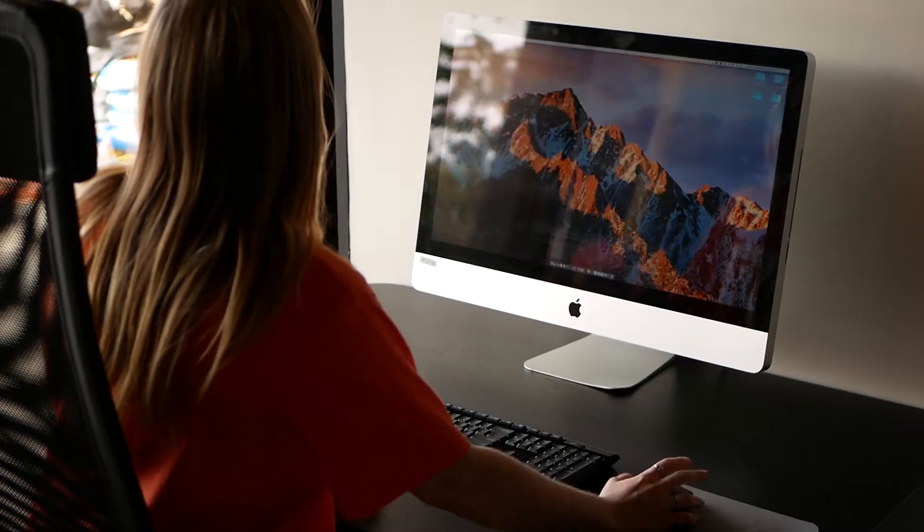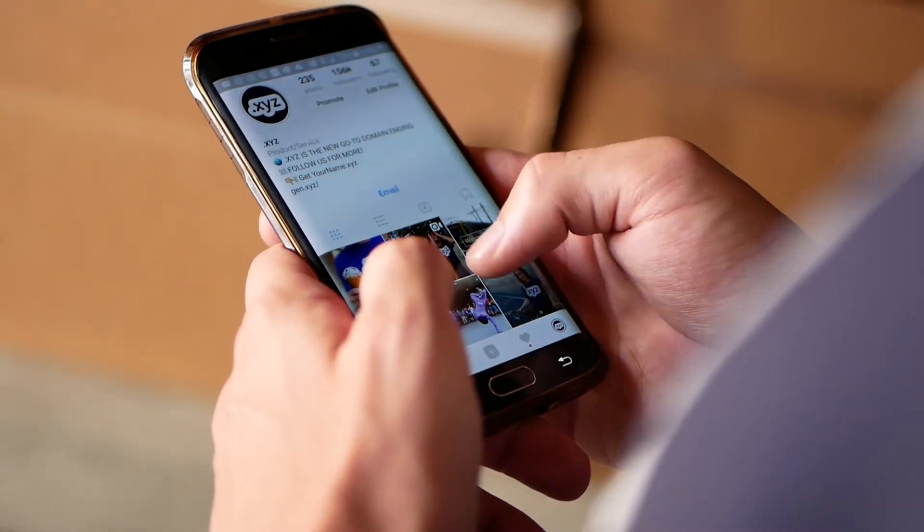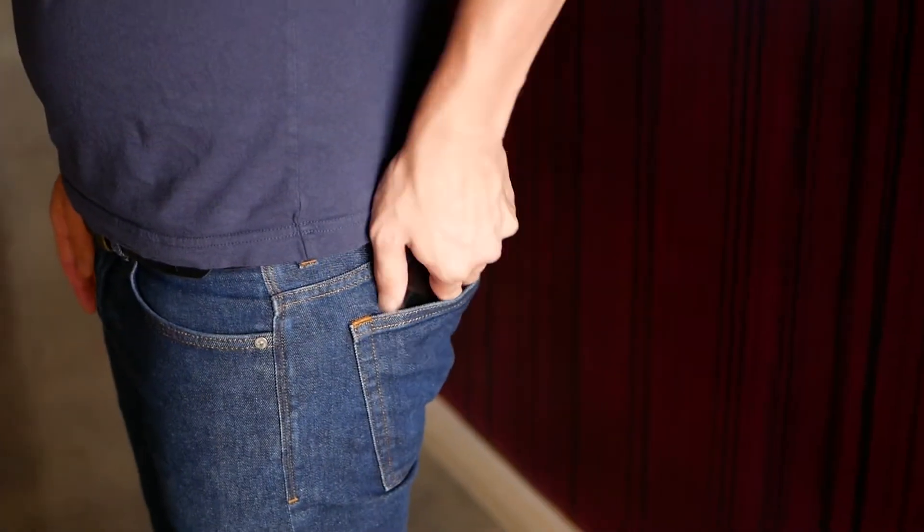Protect your devices. Shut down, log out, or sleep your computer before leaving it unattended. Carry your personal portable devices or lock them away securely.